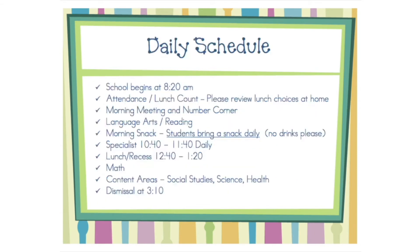School begins each day at 8:20 a.m. We begin the day with a morning meeting followed by our language arts learning. Please make sure to send in a healthy snack each day. After snack time we'll go to specialist time.